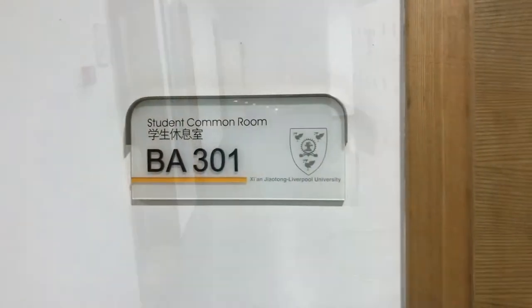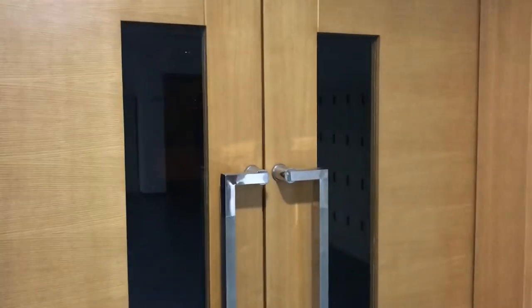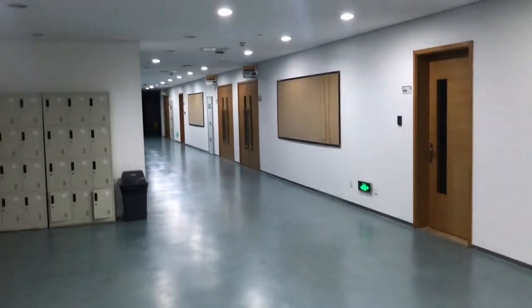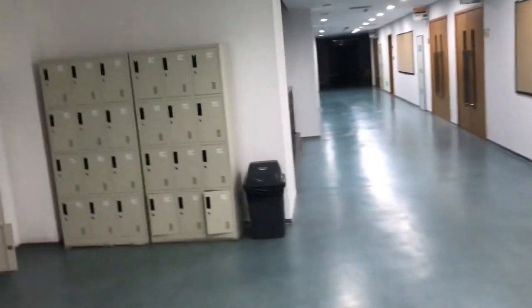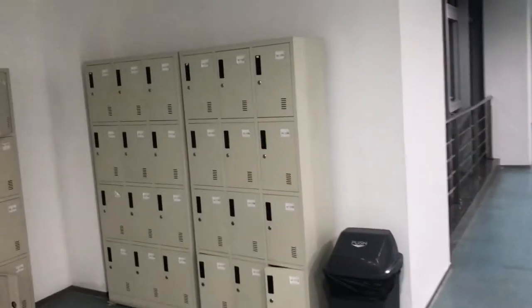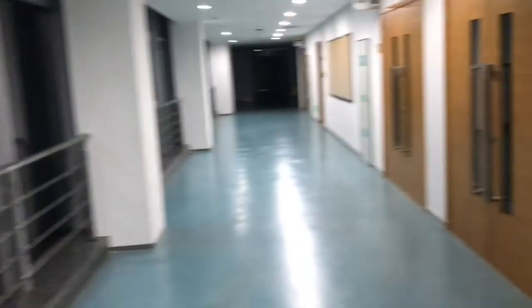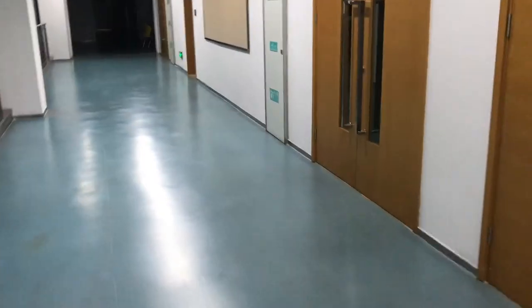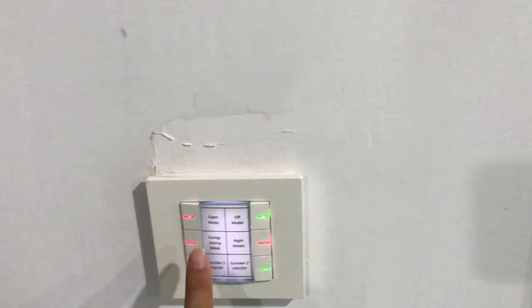You can find the student common room where loads of people are doing self-study and eating their takeaway. If you are studying full-time, four years at XJTLU, in your second year if you study in the business school you're going to get your storage boxes here. In the first year, everybody gets their boxes in the Foundation Building, which I never used because I never did self-study there.